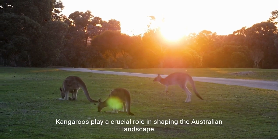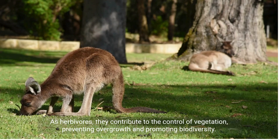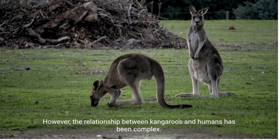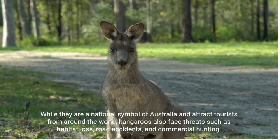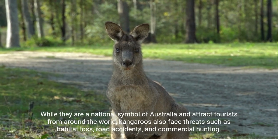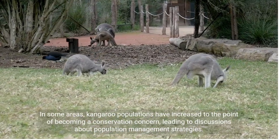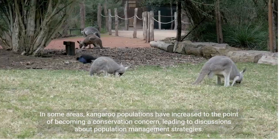Kangaroos play a crucial role in shaping the Australian landscape. As herbivores, they contribute to the control of vegetation, preventing overgrowth and promoting biodiversity. However, the relationship between kangaroos and humans has been complex. While they are a national symbol of Australia and attract tourists from around the world, kangaroos also face threats such as habitat loss, road accidents, and commercial hunting. In some areas, kangaroo populations have increased to the point of becoming a conservation concern, leading to discussions about population management strategies.